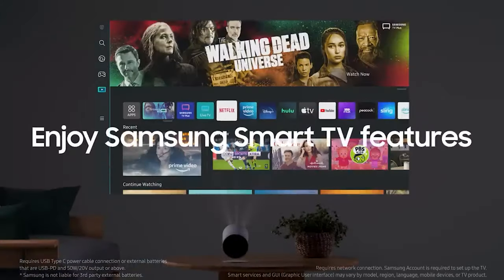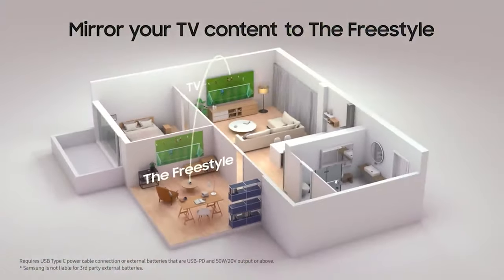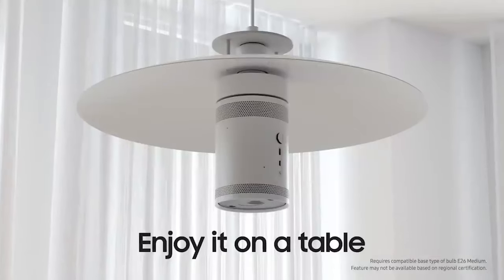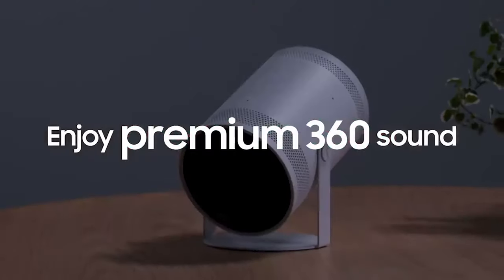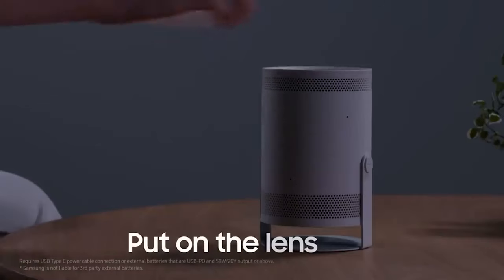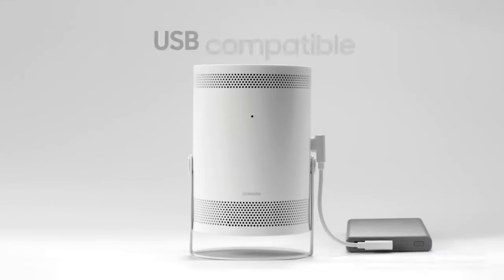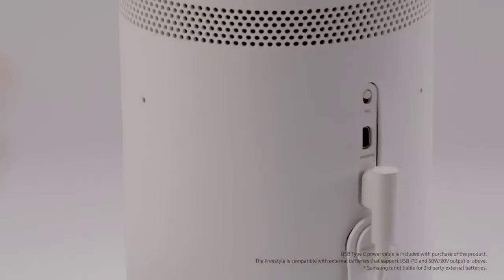Add to this its impressive auto-leveling functionality, its excellent full HD picture quality, and its surprisingly loud built-in 360-degree speaker, and the Freestyle is easily our pick for the best portable projector you can buy right now. Sure, it isn't the cheapest option on this list — take a look at the Anker Nebula Solar Portable for a budget alternative — but it's definitely the most polished and covers all the bases. Compact, portable, and with a built-in suite of apps, the Freestyle is a projector that offers everything you need in one place. All you need to do is provide a blank surface to project onto.